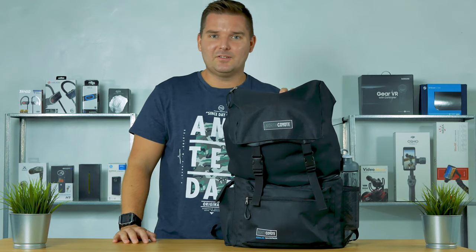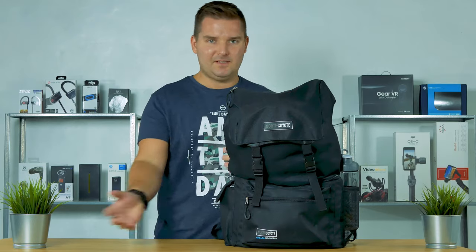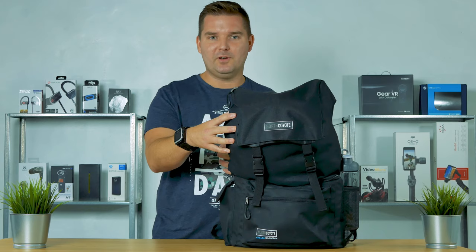Hey, what's up guys, welcome back to Better Life Reviews. Today we're going to check out this North Coyote cooler backpack, and as you might have guessed, this is a cooler and also a backpack.